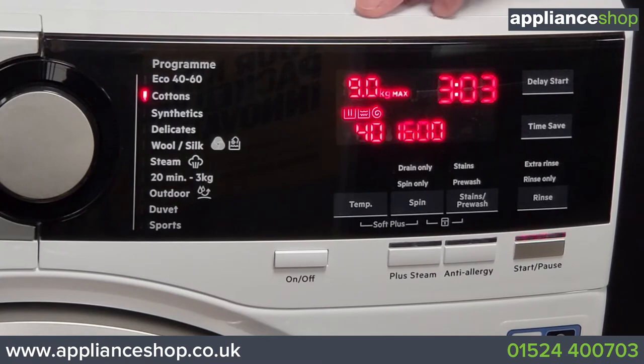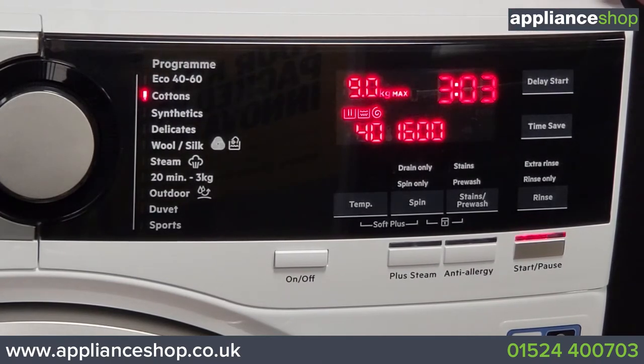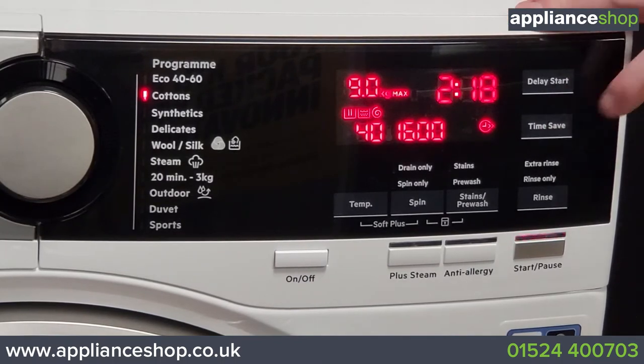You can see it shows the maximum load, the time of the cycle, the temperature, and the spin speed. Adjustments can be made using the touch control buttons, and using the time save option you can actually reduce the time of some of the cycles, making it easier to get things done quickly when you need to.